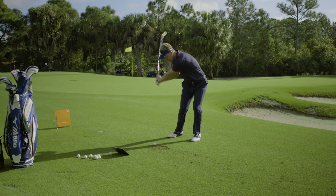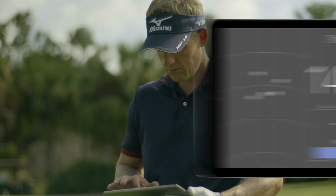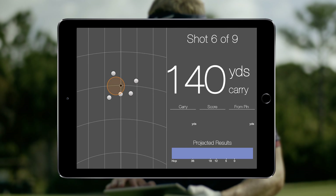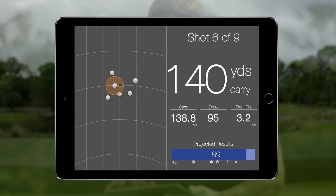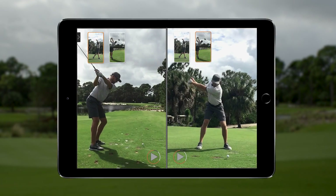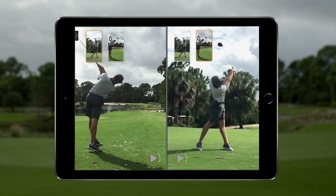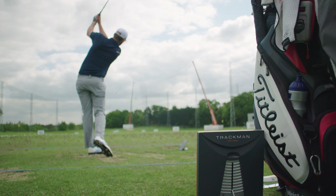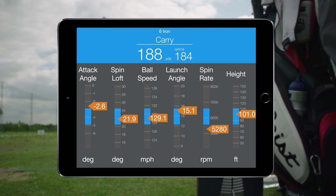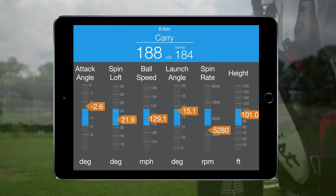Along with your TrackMan 4, you also have access to the most progressive and sophisticated performance-enhancing software in the industry. The world's leading coaches and players are daily users, and their insights, recommendations, and impressive model swings help us to constantly improve our suite of player development programs. For example, the popular Optimizer feature turns key data points into easy-to-understand graphics that show the true potential of a shot and what actions are needed to obtain it.